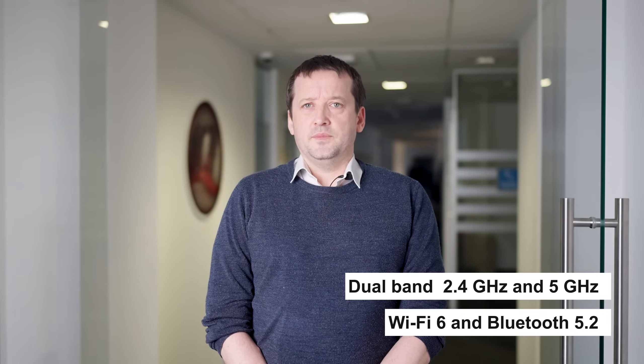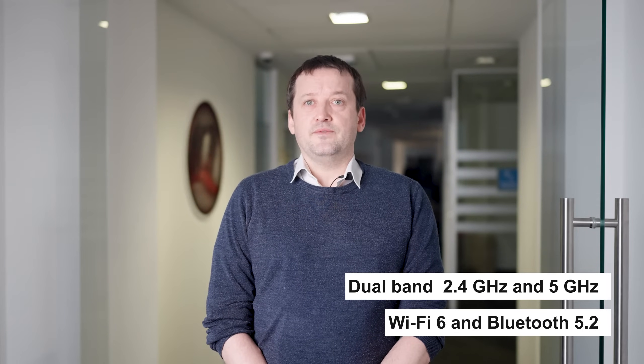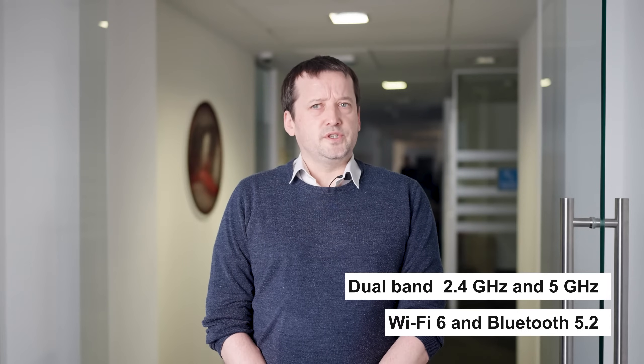FCS866R is a high performance Wi-Fi 6 and Bluetooth 5.2 module featuring 2T, 2R and LCC package. It can be used for wireless LAN and Bluetooth connections, providing a maximum data rate of up to 1201 megabits per second.